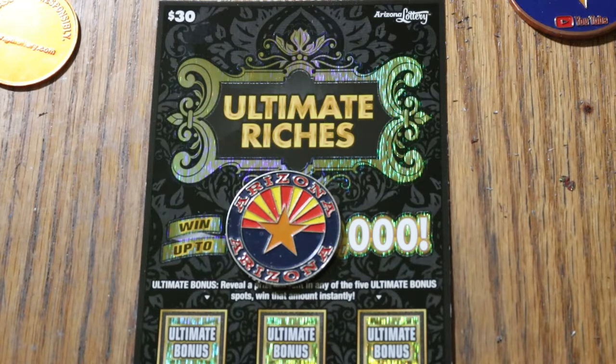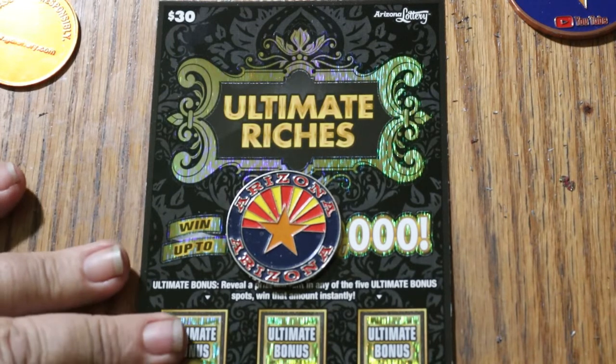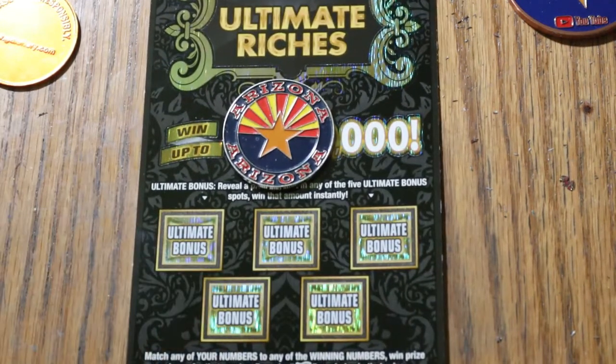Simple to match your number to the winning number. Find the dollar bill, win the prize. Find a hundred times symbol, win a hundred times the prize. Or you can find cash under one of these five bonuses.